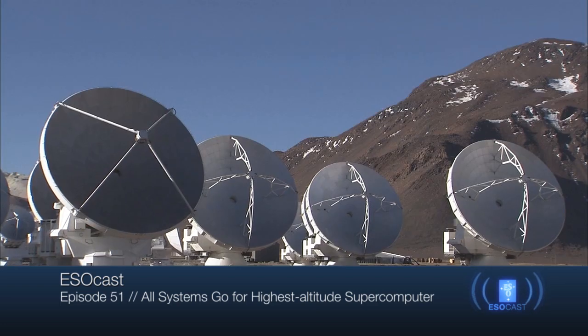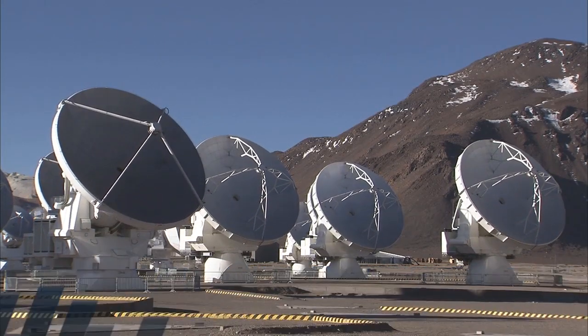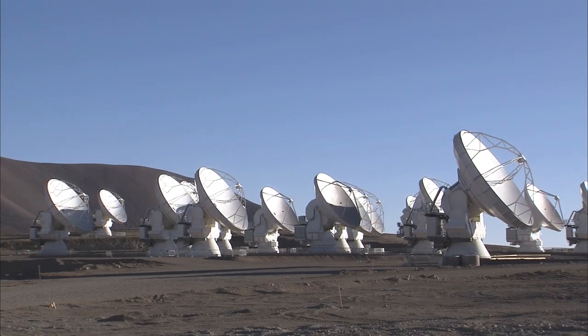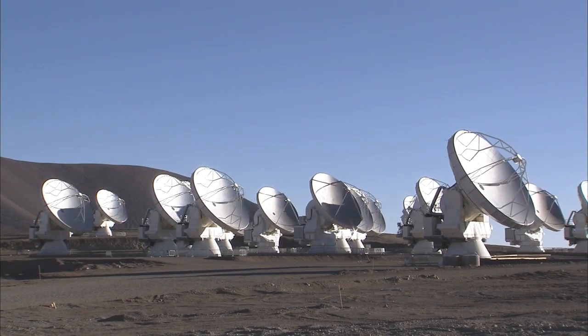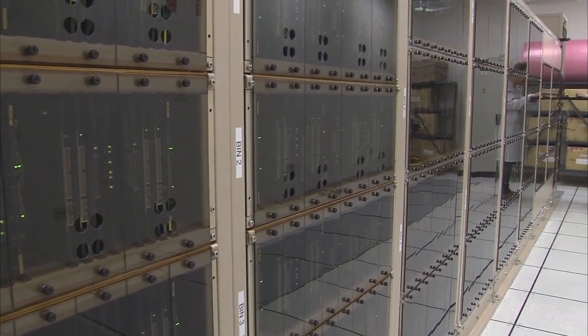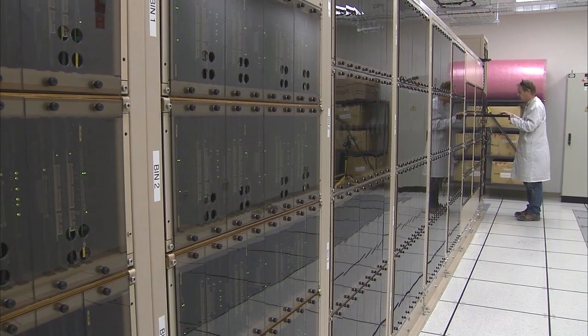ALMA is the most elaborate ground-based telescope in history and is composed of an array of 66 dish-shaped antennas. Its supercomputer, or correlator, is a component of crucial importance.